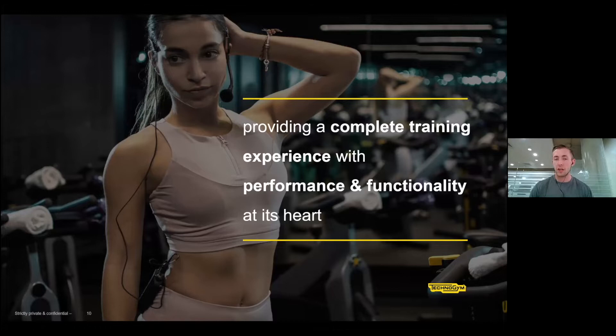Performance is relative, and functional training is often misunderstood — people think an exercise is functional if it looks cool on Instagram, but really it's about being able to move efficiently with minimum pain. When we talk about functionality, it relates to how efficiently you perform a task. Performance and functionality together form the heart of this complete training experience.